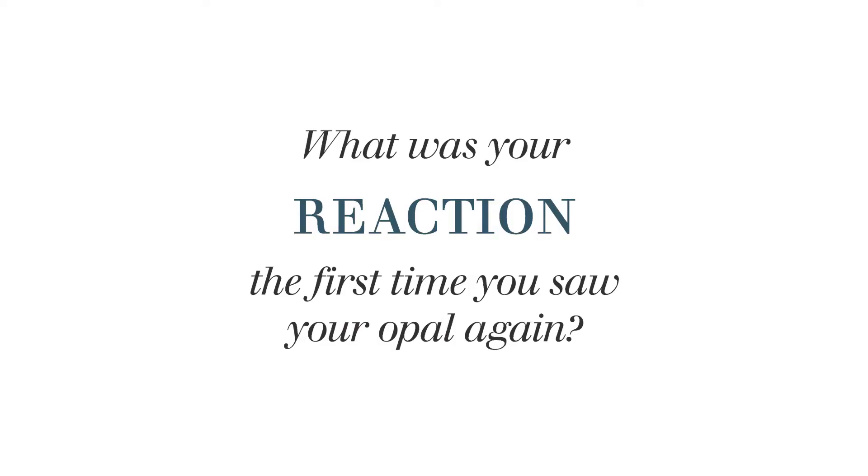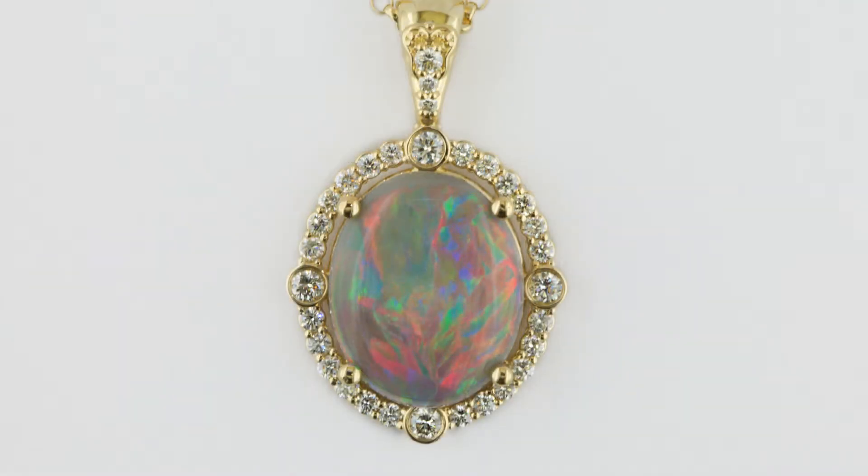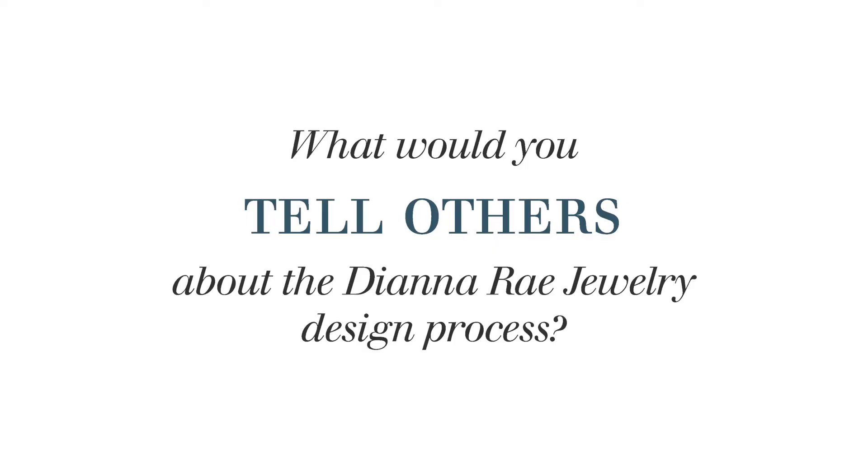We took an existing piece and modified it to complement my opal. I was awestruck by the makeover. If you could see the before and after pictures of what the piece looked like before — it was like the best makeover I've ever seen.